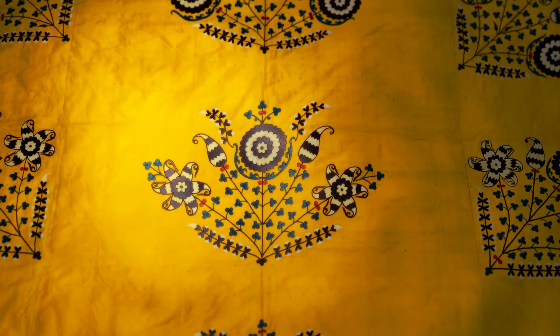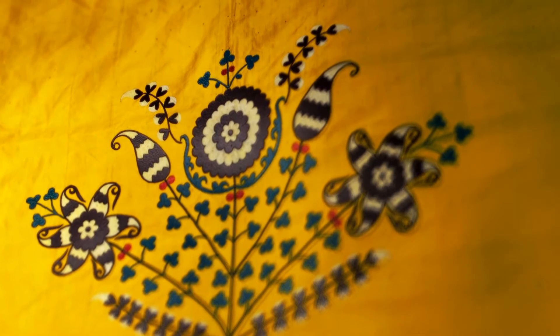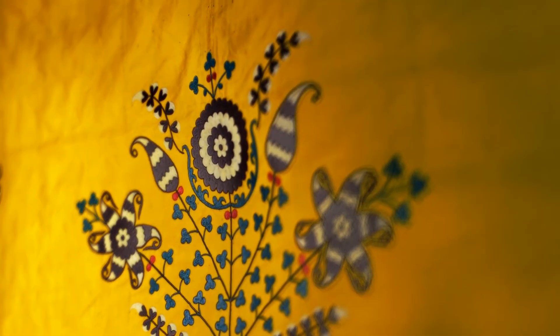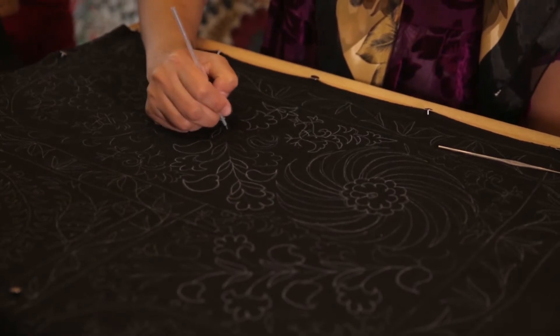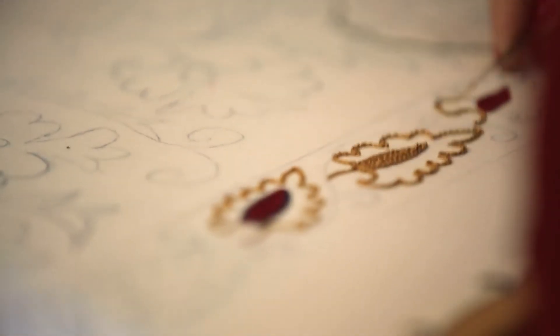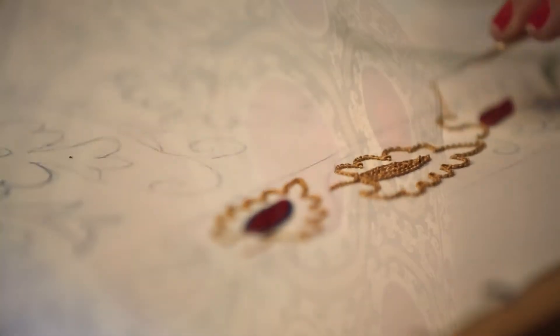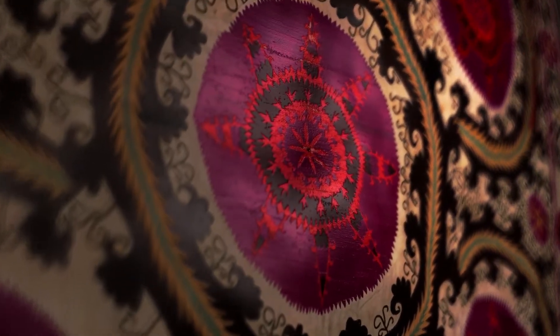These are true masterpieces of the 19th and early 20th century. They used to decorate the houses of city and village dwellers, making their home and terrace look both warm and colorful. To create large suzanis, the skills of specially trained pattern painters, designers, and embroiderers were required. A quiet white cotton textile was embroidered with silk thread.